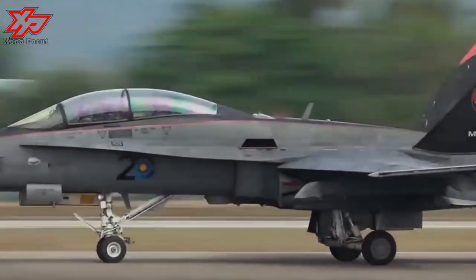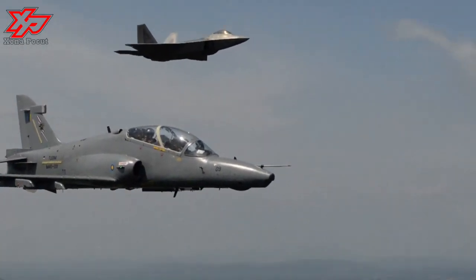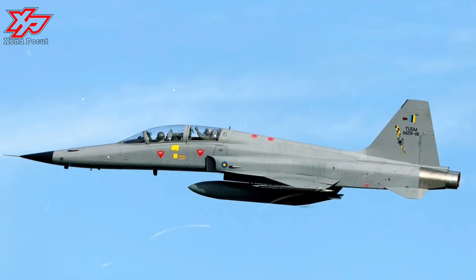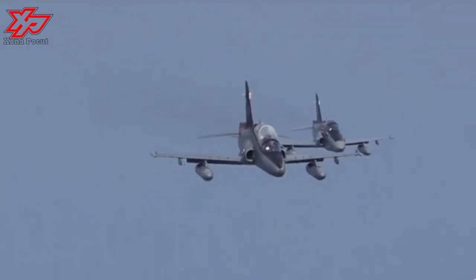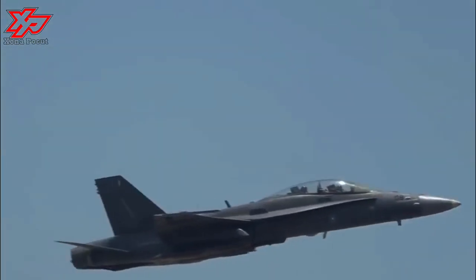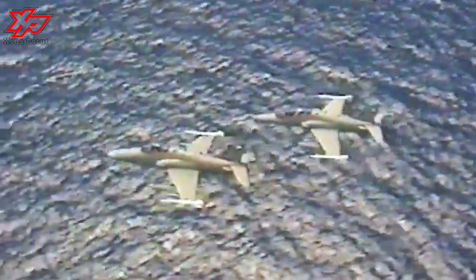It has a low-mounted cantilever wing and is powered by a single turbofan engine. The Hawk differs from earlier Hawks in having a new forward fuselage in which the forward cockpit area, which normally houses a pilot, is replaced by an electronics bay for avionics and onboard systems, including a fire control computer, multimode radar, laser rangefinder, and forward-looking infrared.